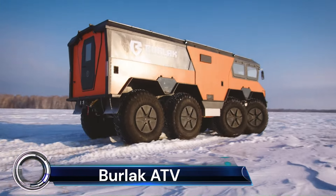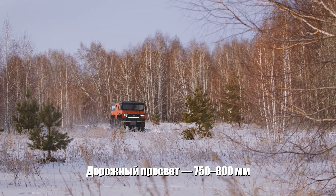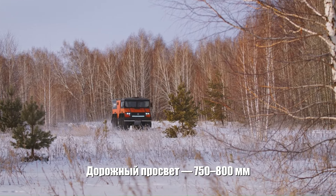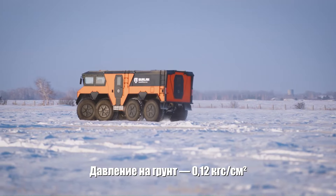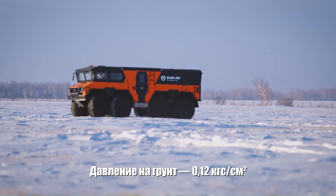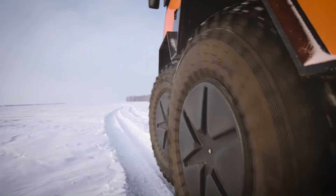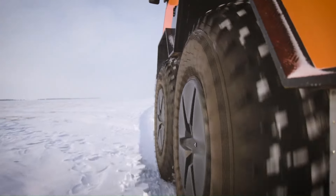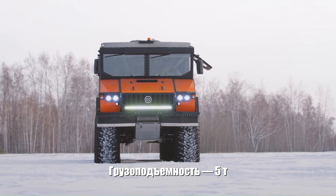The Burlack ATV stands out as a robust and versatile all-terrain vehicle designed to conquer the harshest environments. With its origins rooted in the BTR-60 military vehicle, the Burlack has been transformed into an amphibious beast capable of navigating through extreme conditions such as the icy terrains of the far north and Antarctica. It boasts a sealed body and a propeller for aquatic mobility.